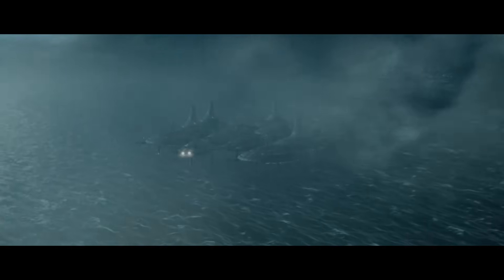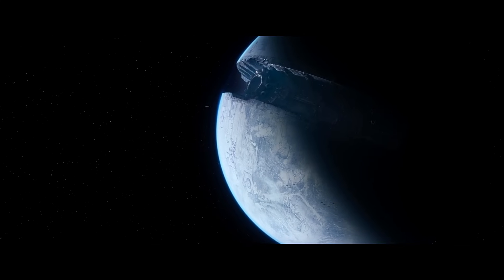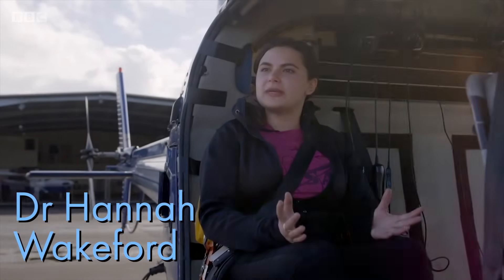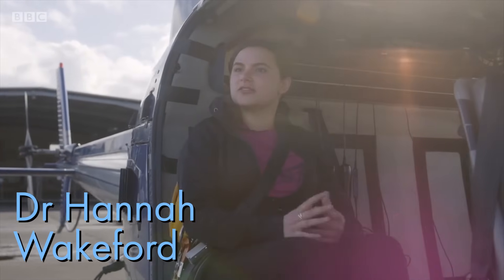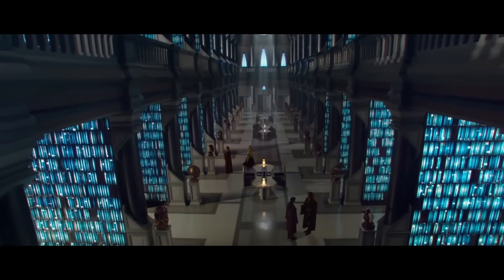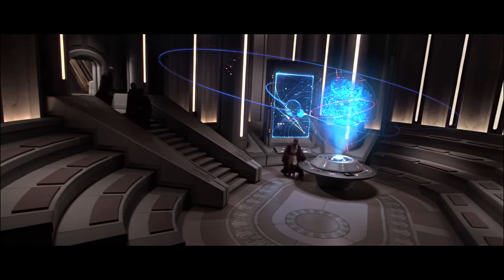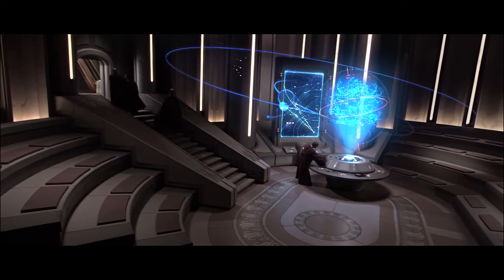A lot of the planets that we see in Star Wars could exist in the real universe though, and we actually have observations of similar planets around other stars a little closer to home. But yes, some of them are definitely in the realm of science fiction. That's the voice of Dr. Hannah Wakeford, an exoplanet researcher at the Space Telescope Science Institute. With her knowledge of planetary science, my knowledge of atmospheric physics, and the Star Wars Wikipedia — which is called Wookiepedia because of course it is — we can work out which planets in the Star Wars universe could really exist.